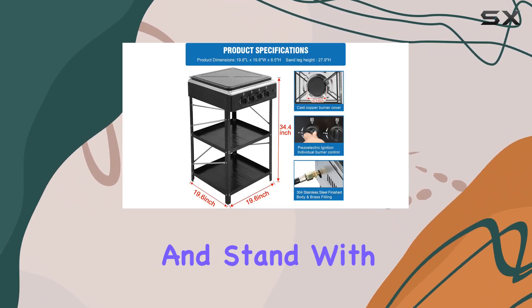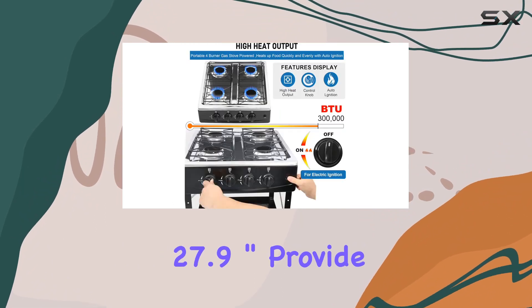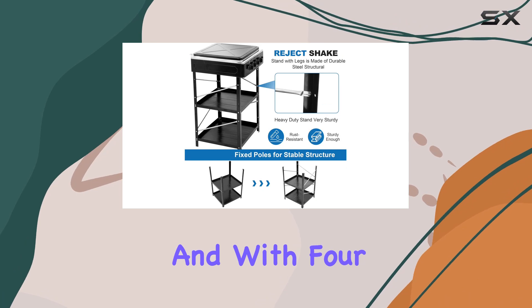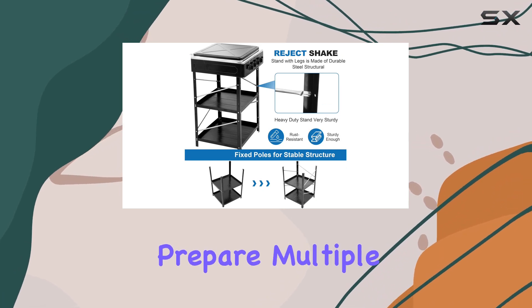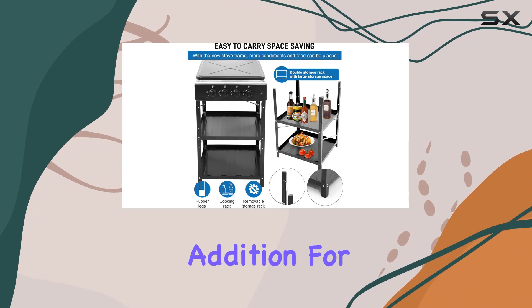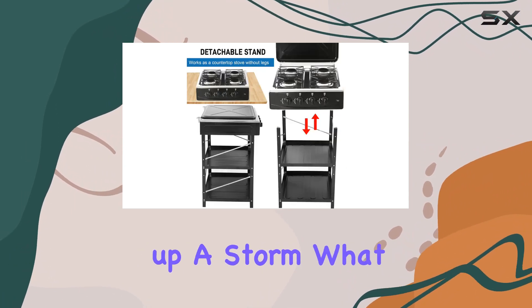The detachable support legs and stand, with a height of 27.9 inches, provide stability for your cookware. And with 4 burners, you can effortlessly prepare multiple dishes simultaneously. The placement board is a neat addition for convenient storage while you cook up a storm.